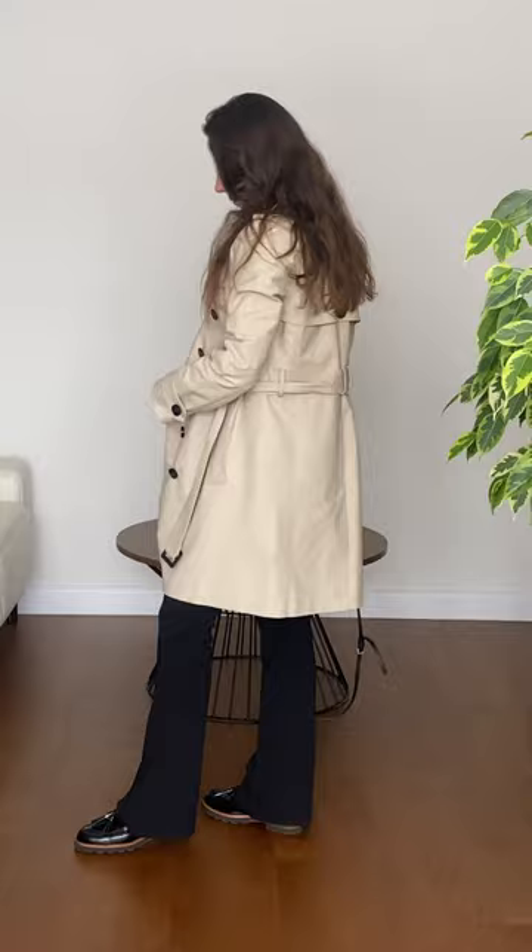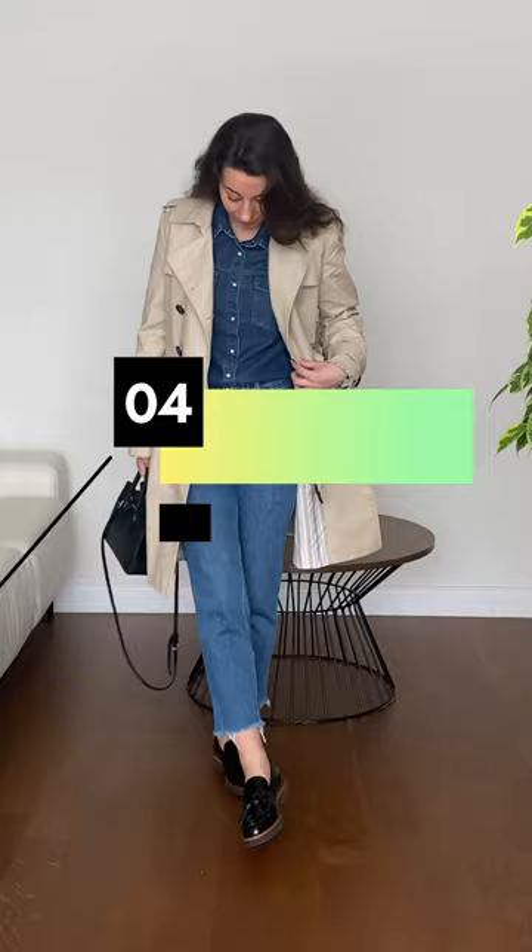White shirt and long black flat trousers will always make you look classy and sophisticated. For a total jeans outfit, wear a denim shirt with jeans for a fresh spring outfit.